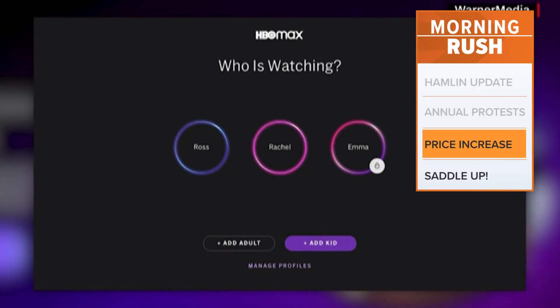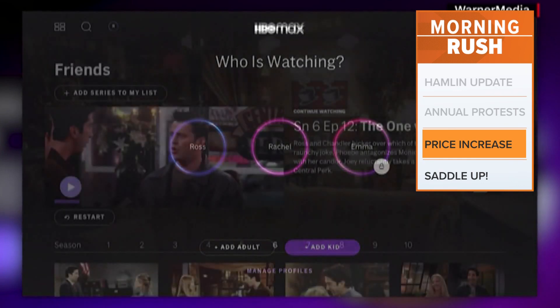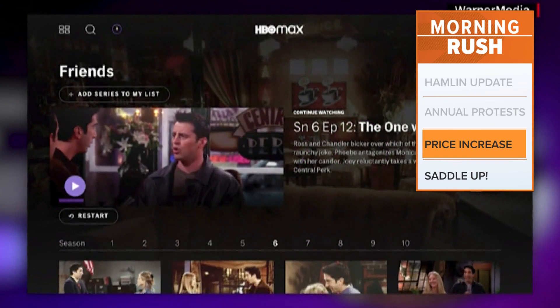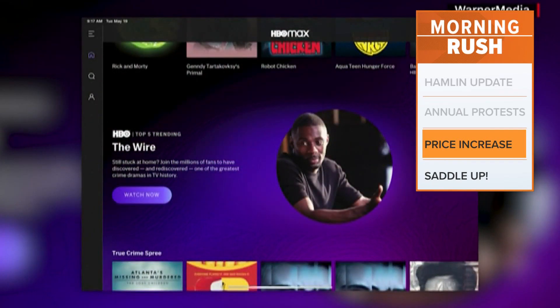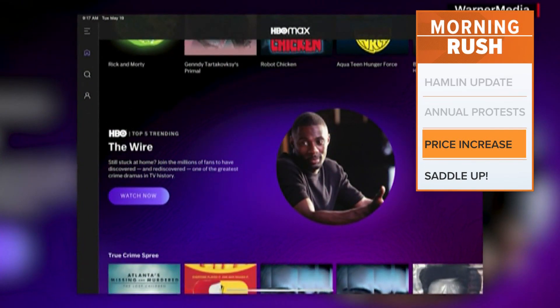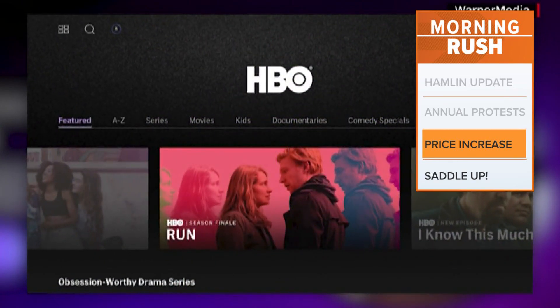For the first time ever, HBO Max is increasing costs. Effective immediately, the ad-free streaming service will cost $1 more, making it about $16 a month, which is just a few cents more than the standard Netflix plan. The version of HBO Max that has ads will remain at about $10 a month, as it should.